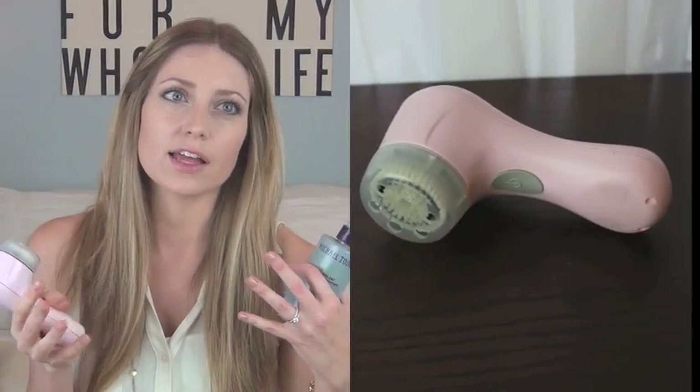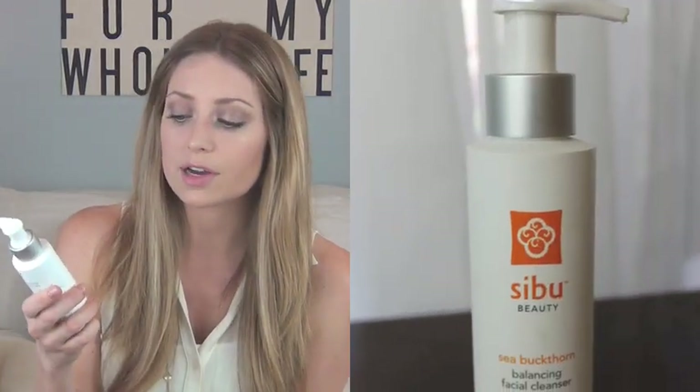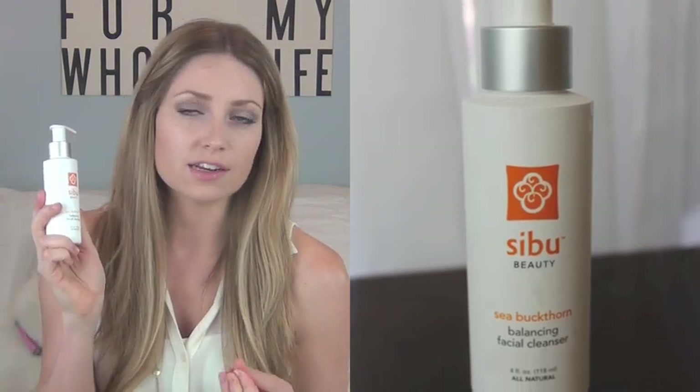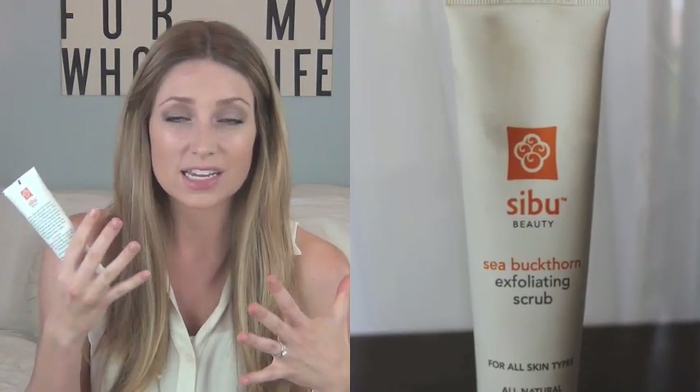A lot of the time I'll use more of the cleanser and pump it onto my Clarisonic. I usually use my Clarisonic every other day or so — it really helps keep my skin soft and gives a really deep clean. It is pricey but it's definitely a good investment. If I don't use that, I'll use the Sibu Sea Buckthorn Balancing Facial Cleanser, which is very hydrating with little bits of exfoliation, or the Sibu Sea Buckthorn Exfoliating Scrub for a deeper clean. I do that morning and night.